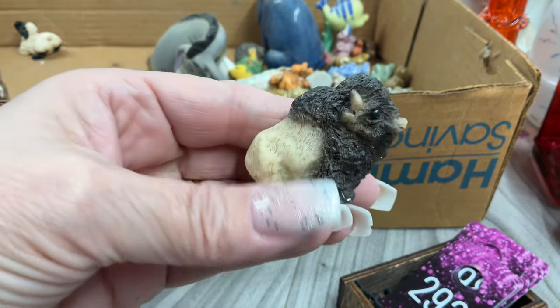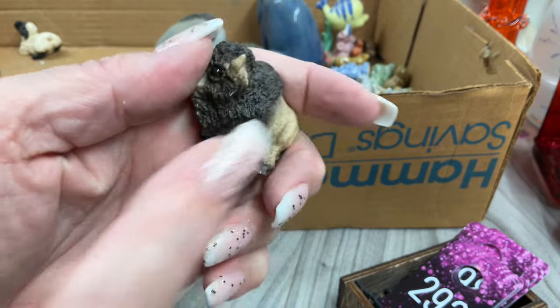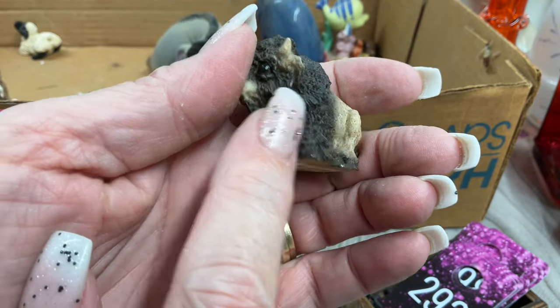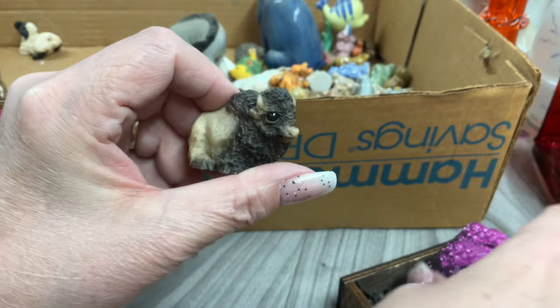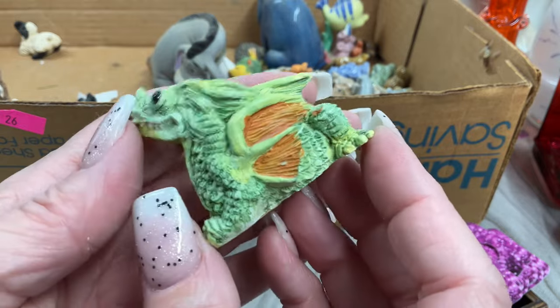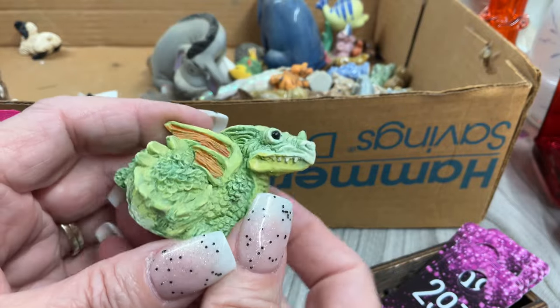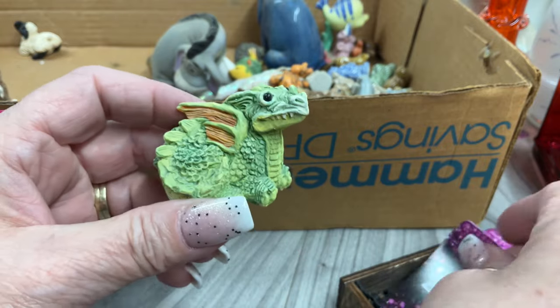A buffalo — little bit of color loss, but cute. Four dollars. That made me think of something my grandfather used to say with buffalo — a little naughty so I can't say it! Here's a little dragon — so this is what the dragon is supposed to look like; that other guy has been through the ringer. Four dollars.